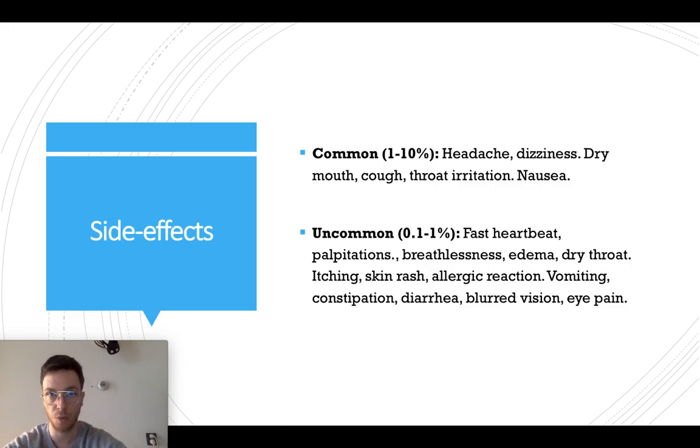Uncommonly, less than 1% of all people gets a fast heartbeat, palpitations, some breathlessness, edema, a dry throat, itching, skin rash, possibly an allergic reaction, vomiting, constipation, diarrhea, blurred vision, or pain in the eyes. There are some more side effects — you can find them in your prescription. If you think you might be experiencing a side effect, always contact your doctor to see if your dose needs to be adapted or maybe you should switch medications.